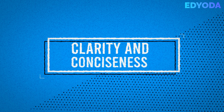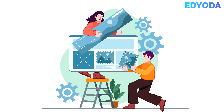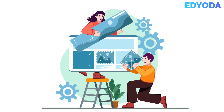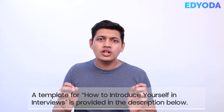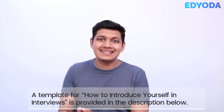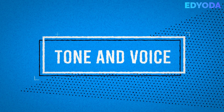Clarity and conciseness: The first tip for effective written communication is clarity and conciseness. Make sure your message is clear and easy to understand. Always avoid using complicated words and jargon. Also, keep your message concise and to the point. Avoid using unnecessary words and always focus on the main point.